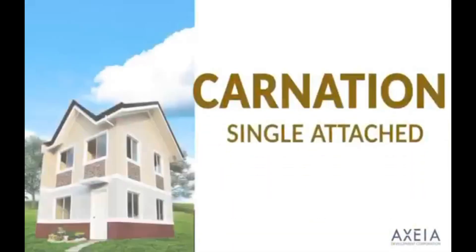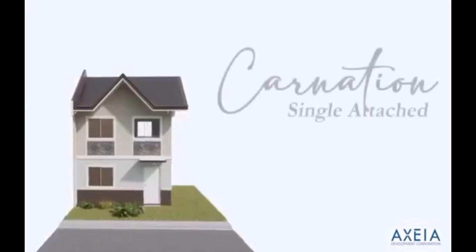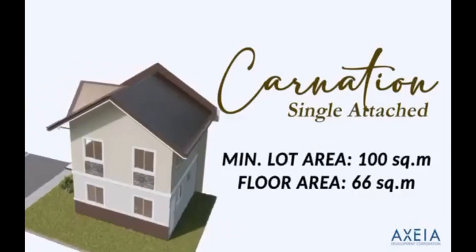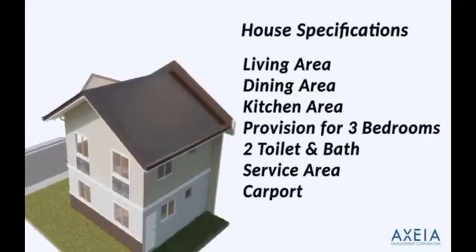Good morning, good afternoon, and good evening mga kahanap bahay! In today's video, i-present ko sa inyo ang Carnation Single Attach na may minimum lot area na 100 square meters and floor area of 66 square meters. It is located at Tanawan Park Place 4, and meron din tayong mga parts sa Cavite.